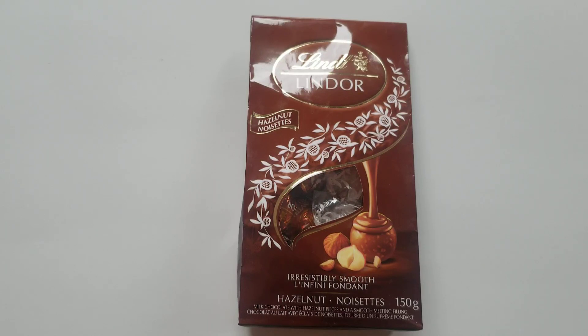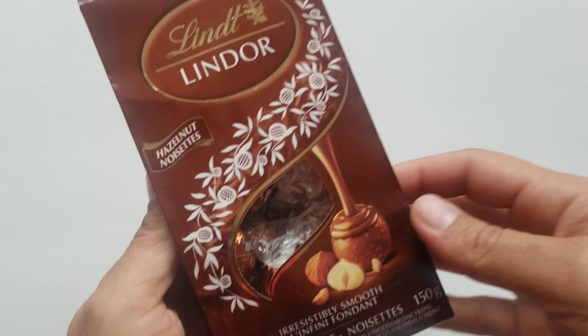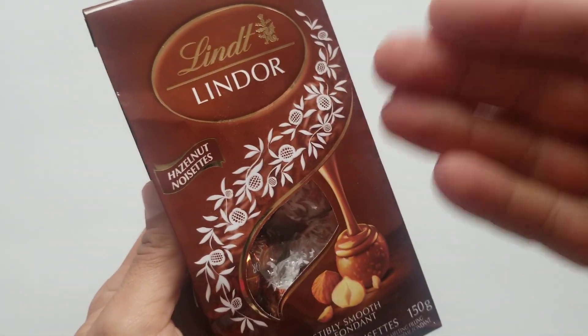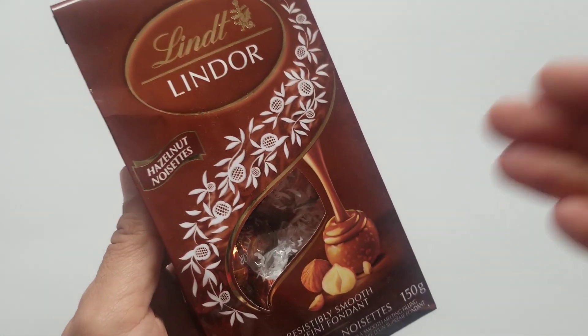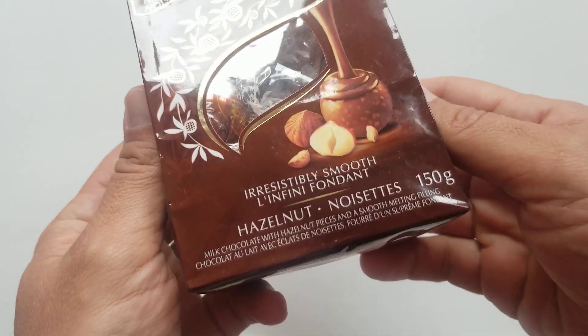Hello my friends, welcome once again to Walk in the Candy Aisle. My name is Jeff and today we have a quick review of the Lindt Lindor Hazelnut Truffle Balls. I'm sure — not to spoil it — but my guess is that these will be delicious, because if you've ever had a Lindor truffle ball, you know that they are dang good. This is the hazelnut variety, and I don't know why I've never reviewed this before.